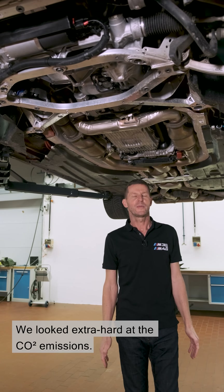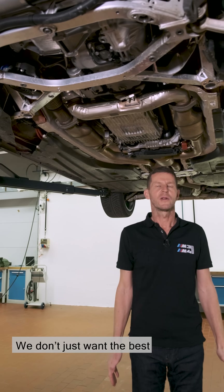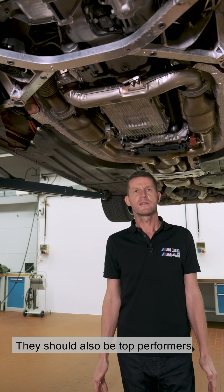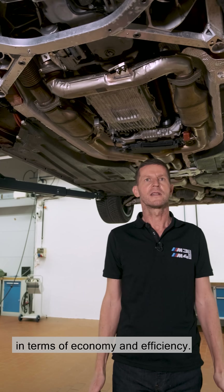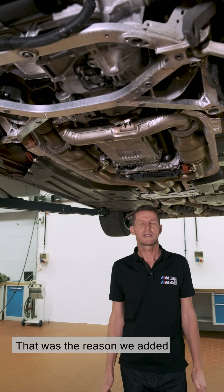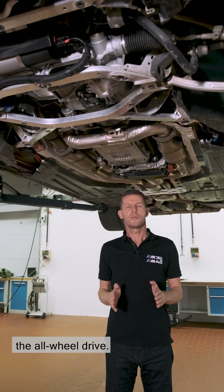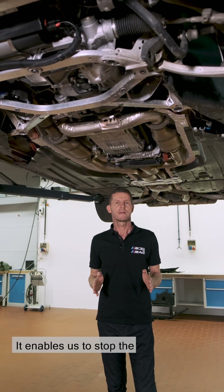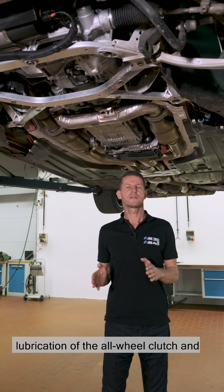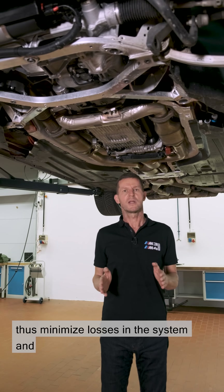We looked extra hard at CO2 emissions. We don't just want the best driving dynamics for the M cars — they should also be top performers in terms of economy and efficiency. That was the reason we added another control unit, which can switch off the all-wheel drive. It enables us to stop the lubrication of the all-wheel clutch and thus minimise losses in the system and CO2 emissions as well.